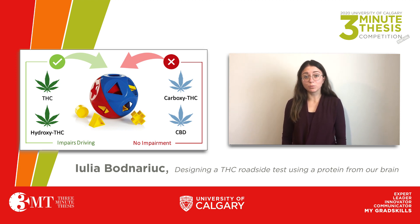And this new device will give law enforcement all the tools they need to quickly remove cannabis-impaired drivers off the road.